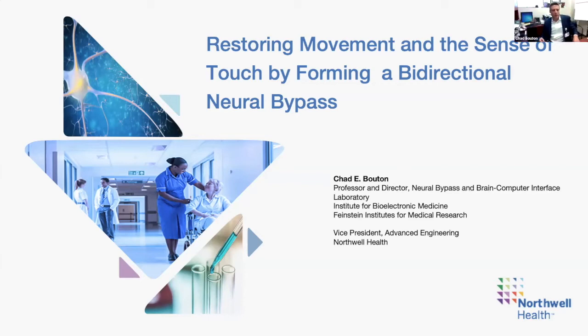Thanks so much for having me. I was at Lenox Hill about six months ago meeting with folks, and I'm glad to hear you have this brain interns program. I'm at the Feinstein Institute — my name is Chad Boughton. I'm a professor and I direct a lab called the Neural Bypass and Brain Computer Interface Lab, part of the Institute for Bioelectronic Medicine. The Feinstein Institutes is the research arm for Northwell Health. I came to Northwell about five years ago, having spent 20 years prior leading a neuro technology group at an institute called Battelle. I've been in the medical technology world for about 25 years.